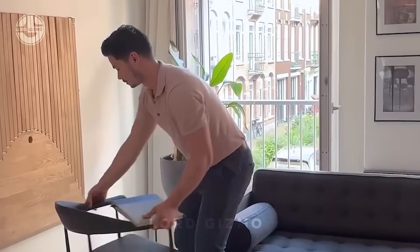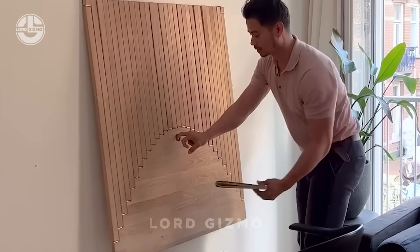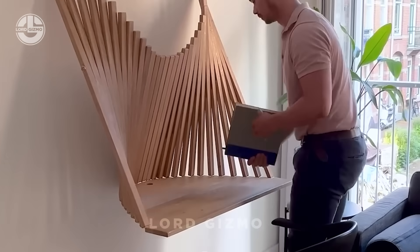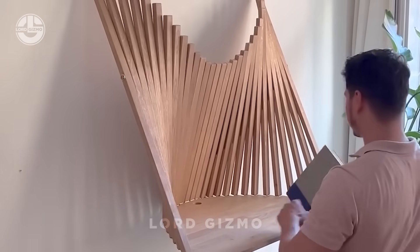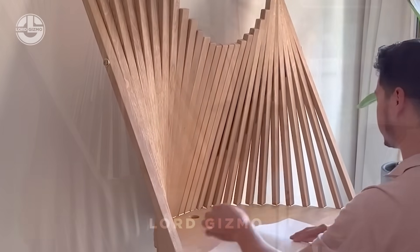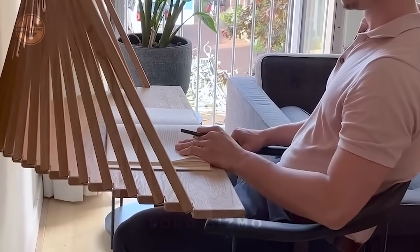Imagine a desk that's not just a desk, but a piece of art hanging on your wall. Say hello to the ultimate wall desk. This genius creation combines sleek functionality with modern aesthetics. When not in use, it looks like a stylish decor statement, but with a quick flip, it transforms into a fully functional workspace.